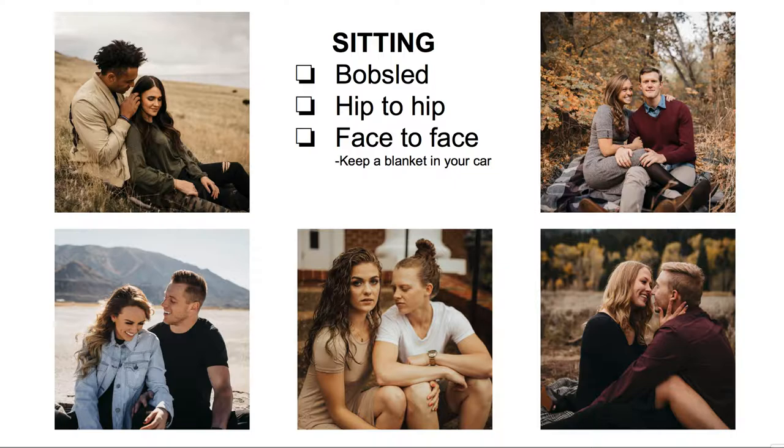Sitting is my go-to because it's so comfortable for everyone — I always keep a blanket in my car. My favorite is the bobsled: the girl sits between his legs, and then he can play with her hair, they can kiss, or look in different directions. Then there's hip-to-hip, and face-to-face sitting, which is super intimate. I always ask permission before I have them do that one. The girl kind of straddles him, and I crop in close enough that there aren't a bunch of awkward legs. It just depends on whatever your clients are comfortable with.